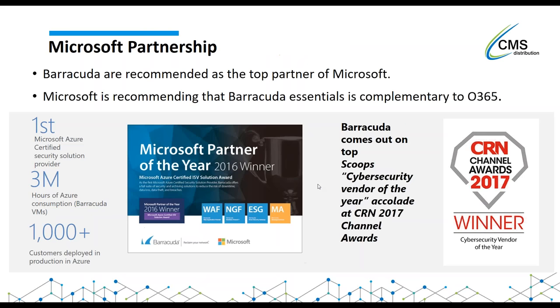From a Microsoft perspective, there is a huge partnership between Microsoft and Barracuda. If you actually ask Microsoft for more protection or backup, they will actually recommend Barracuda. From a partnership level, Microsoft is recommending Barracuda not only for Office 365 but also the Azure platform. This year at CRN, Barracuda won the Cybersecurity Vendor of the Year accolade. Being recommended by Microsoft puts customers a lot more at ease - it's like Microsoft are recommending you for extra security, compliance and backup.